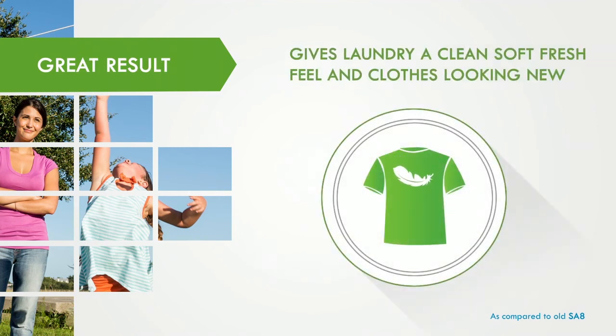With every wash, gives laundry a clean, soft, fresh feel and keeps your clothes looking new.